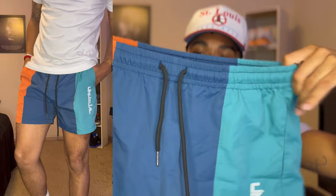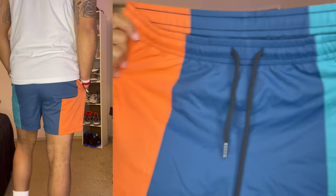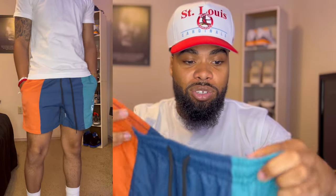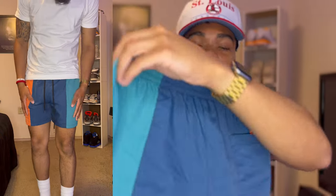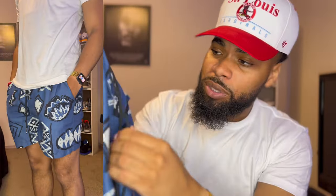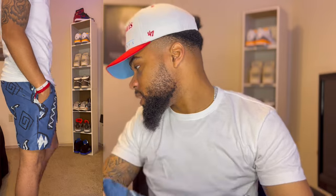All of my SHEIN shorts are above the knees. First pair — I love the pattern and color, kind of a retro vibe with pastel colors. They're very comfortable, lightweight, and have a drawstring. I got a medium. I'll try to link all these shorts in the description. I also got these blue shorts with a retro print — I love these too. Got a drawstring, size medium, back pocket, and side pockets.